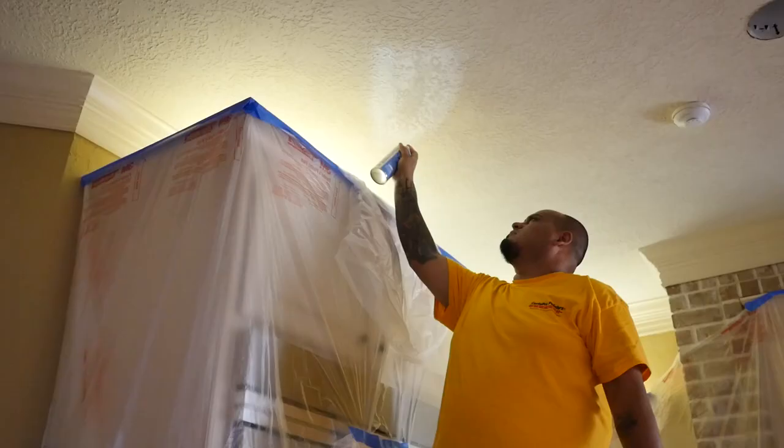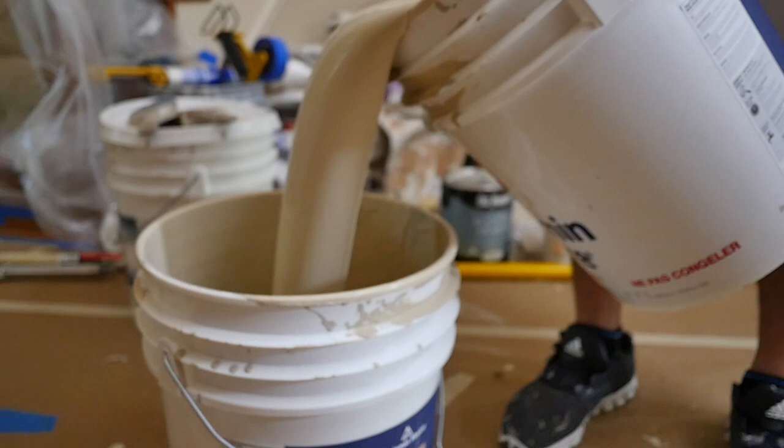As far as prep goes, we'll sand, we'll scrape, we'll prime. We'll do what's necessary for that surface to receive the proper final coat.